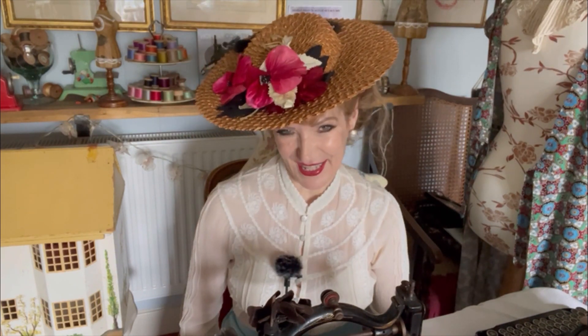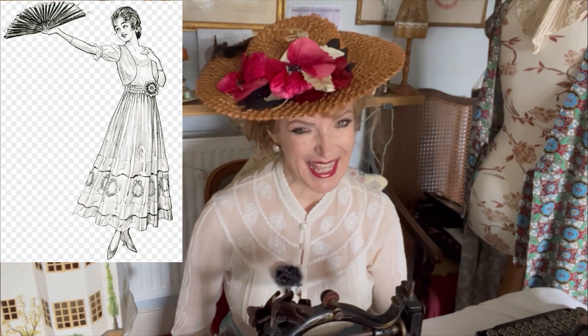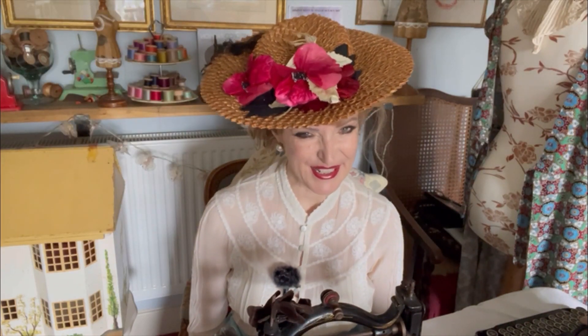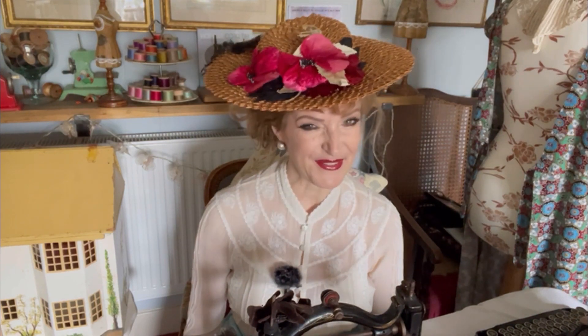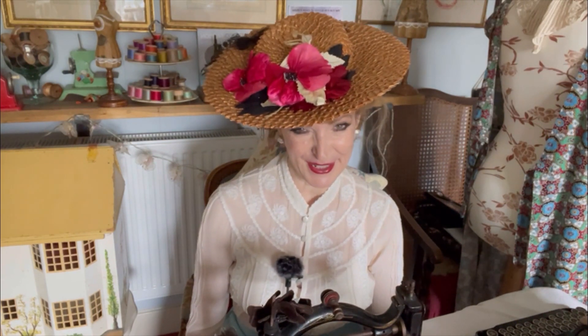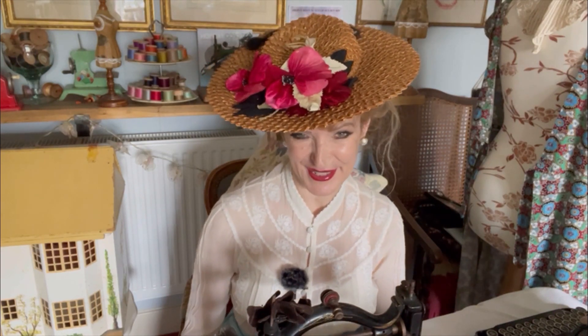The reason that I am dressed in Edwardian fashion is that is going to be the theme for the costume that I'm making. Stephanie and Rebecca initially took as the theme for their challenge the release of the Disney Haunted Mansion movie. And there is a character in that — the Ghost Bride — who is inspiring my Edwardian costume.